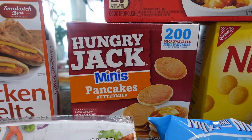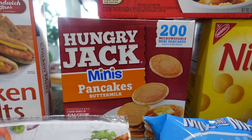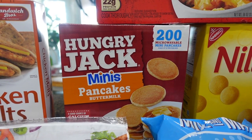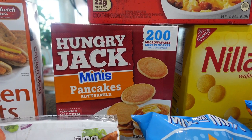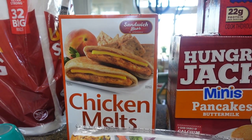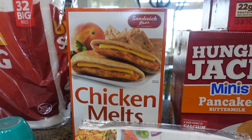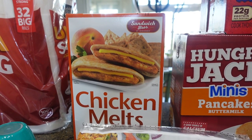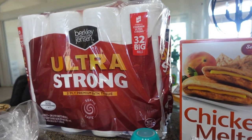Bella wanted the meat lovers breakfast bowl for breakfast or after-school snacks. Amelia wanted the mini pancakes — these are really good for breakfast; sometimes I'll heat them up, wrap them in aluminum foil, and put them in a thermos for her lunch. She really likes that. Then these chicken melts — we haven't bought these in a long time; Bella wanted them and Amelia doesn't remember if she likes them or not.